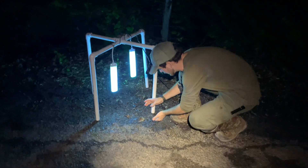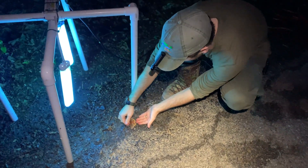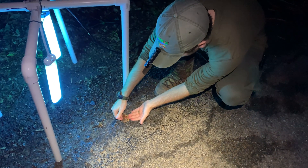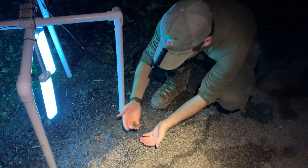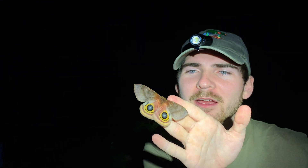We had exactly what we were looking for show up. Look at this spectacular Io Moth. What a beautiful moth. Now, these are Saturnids, which means they are silk moths. So essentially what that means for this beautiful moth here is that it has a greatly reduced adult lifespan.